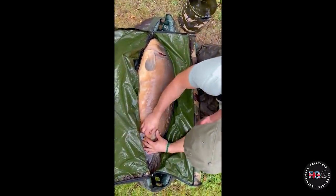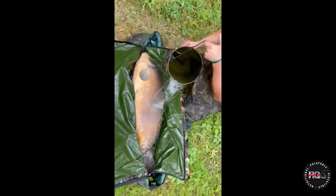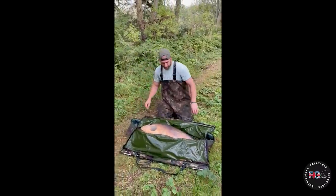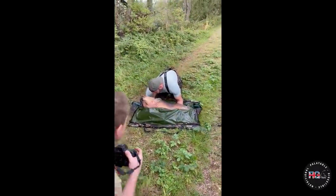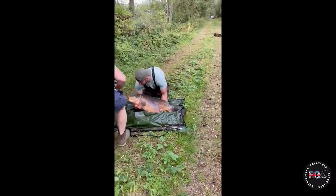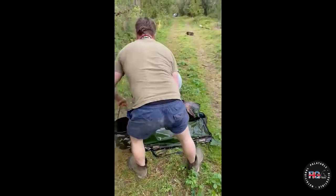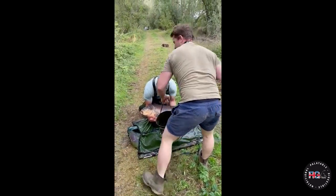It looks well, doesn't it? Yeah, it does look well - looks nice and healthy still. The water's not been all that clear until recently. It's got a bit of colour, but at least you know what you had it as.